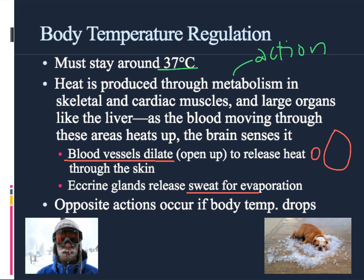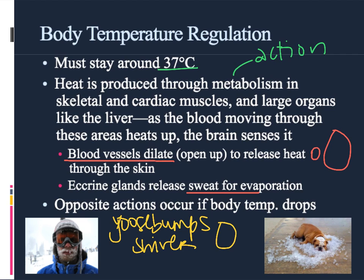The exact opposite happens if the body temperature gets cold. If it gets cold, we create goosebumps, the little muscles in the skin will start to shiver, and the blood vessels will go from being really big to really small to help hold heat close to the core of the body.